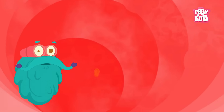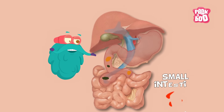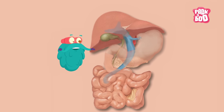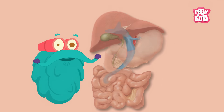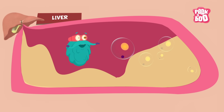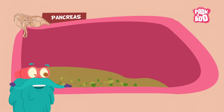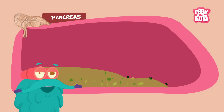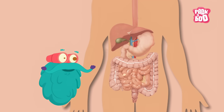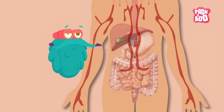Destination next: the small intestine. Once the food particles reach the small intestine, a lot of juices from the liver and pancreas help break down those particles. The liver secretes bile which helps break down fats, and the pancreas releases other enzymes to help digest all kinds of food particles. Now that the food particles are broken down, the small intestine absorbs them and transfers them to our body through blood.